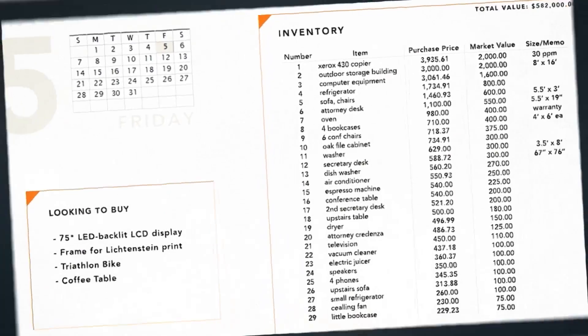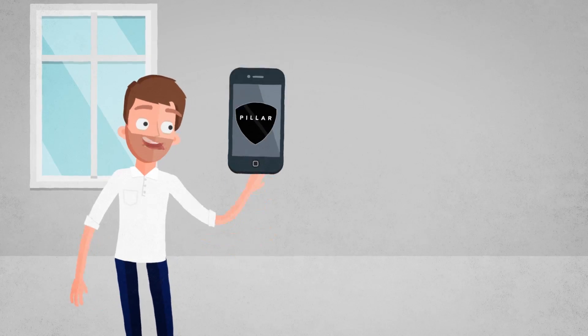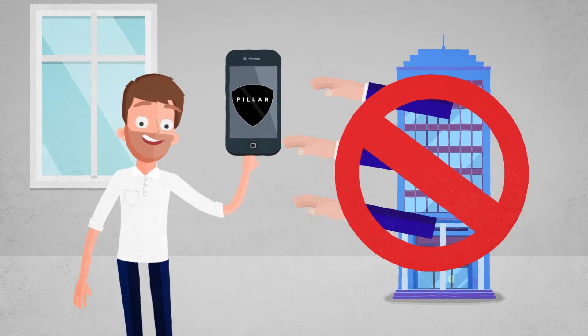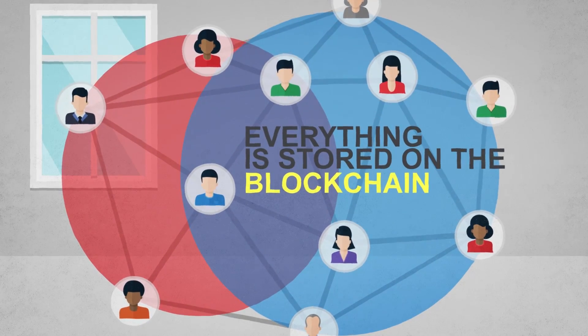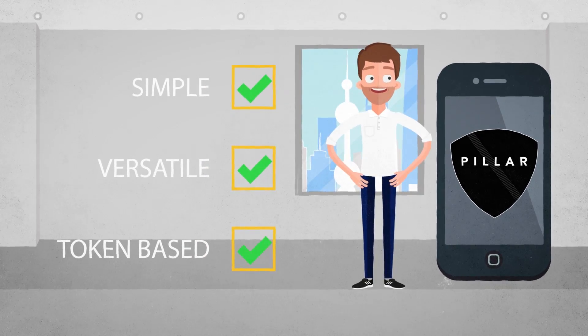No more logins. No more apps. No more searching websites. Because everything in Max's life is under his control, no single company can monetize his data without his permission. All of his personal data is safely stored on the blockchain. The Pillar Wallet is simple, versatile, and uses tokens to help Max do things.